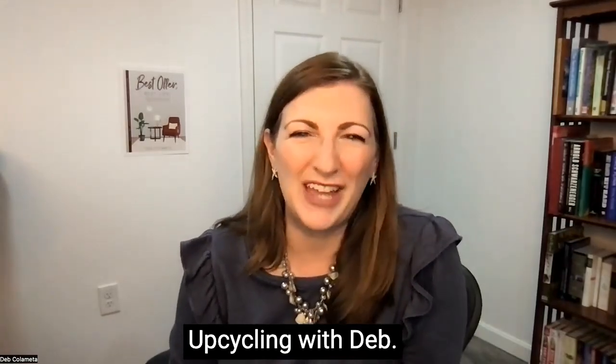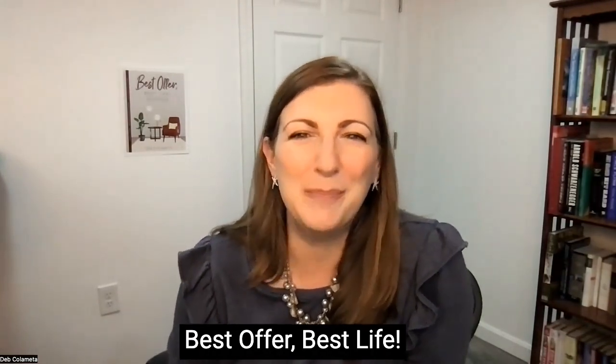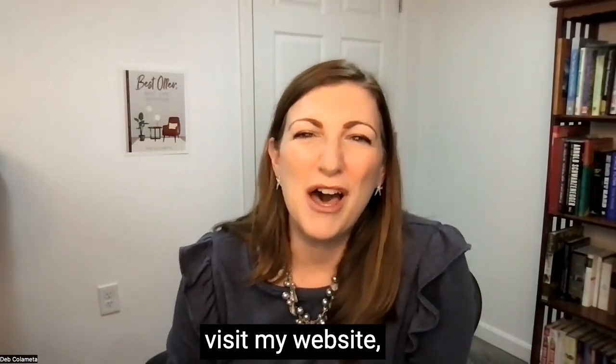Welcome to Upcycling with Deb. I'm your host, Deb Colometta. I wrote a number one best-selling book called Best Offer, Best Life. And if you'd like to get a free downloadable guide, please visit my website, thedebsite.com.